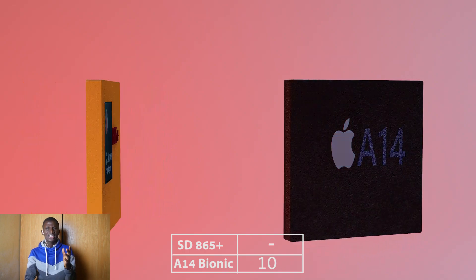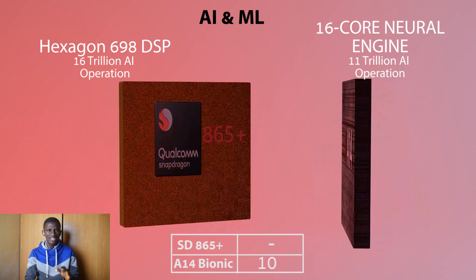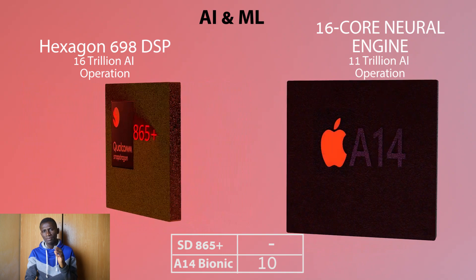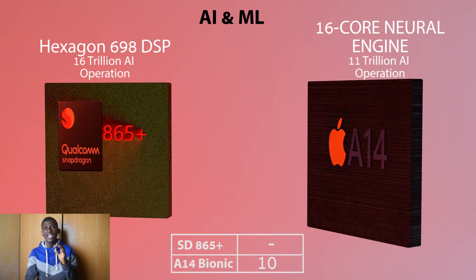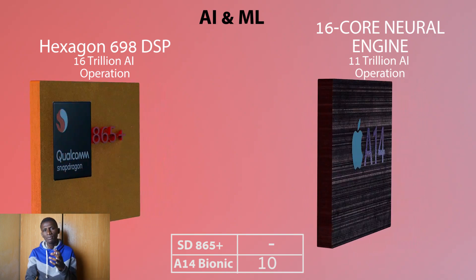However, in terms of artificial intelligence and machine learning, the Snapdragon 865 Plus can deliver 16 trillion AI operations per second, while the Apple A14 Bionic chipset can deliver 11 trillion AI operations per second.